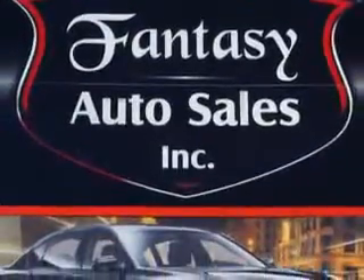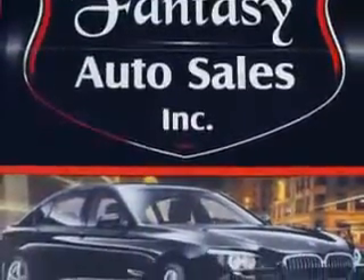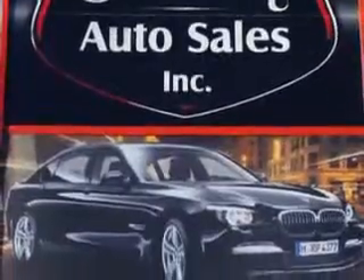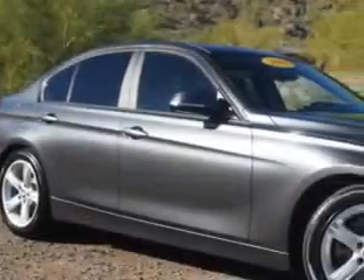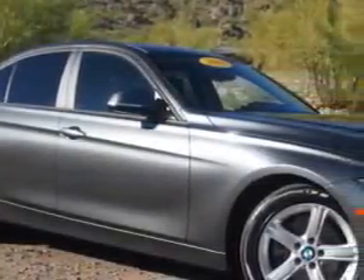Fantasy Auto Sales is the dealership of choice. We are the home of exquisite vehicles and exceptional deals. Just look at this beauty and come down to Fantasy Auto where we make your car fantasies come true. Ready for the very best? Let Fantasy Auto Sales Incorporated show you what luxury really means.